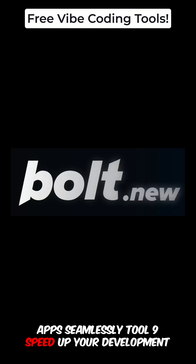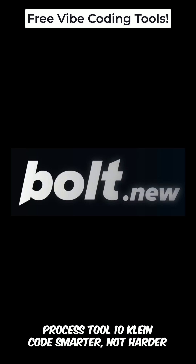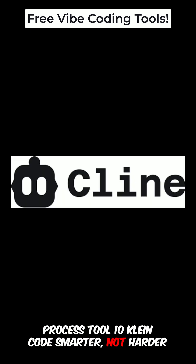Tool number nine: Bolt. Speed up your development process. Tool number ten: Klein. Code smarter, not harder.